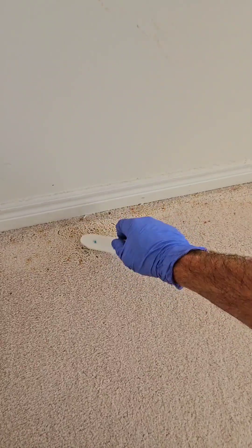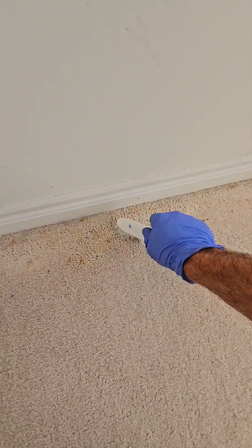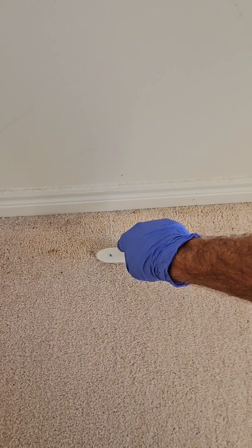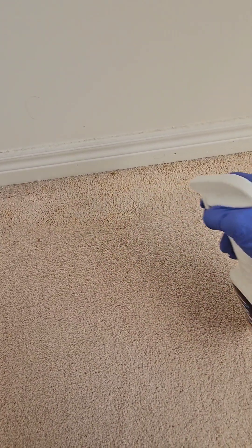Now, if the customer had sprayed a shelf product — a product from a shelf, that's what I mean by shelf product — they could have made it worse, and then I have no way to remove it. But this way, I have a great chance of getting rid of this.